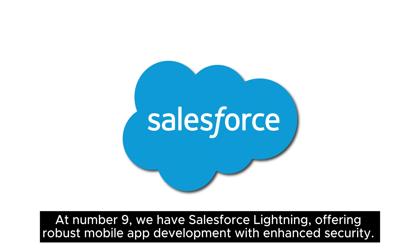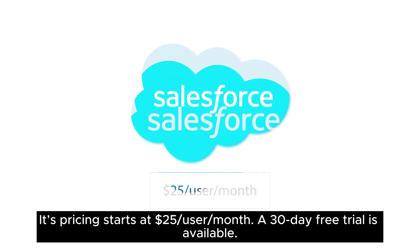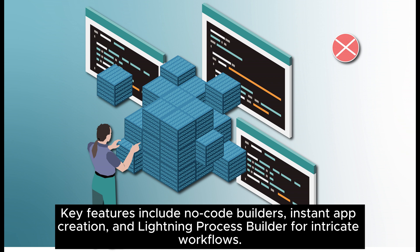At number 9, we have Salesforce Lightning, offering robust mobile app development with enhanced security. It's versatile, allowing utilization of any programming language. Its pricing starts at $25 per user per month, and a 30-day free trial is available. Key features include no-code builders, instant app creation, and Lightning Process Builder for intricate workflows.